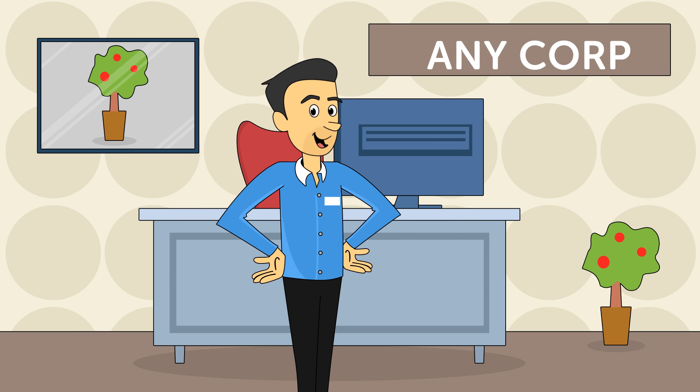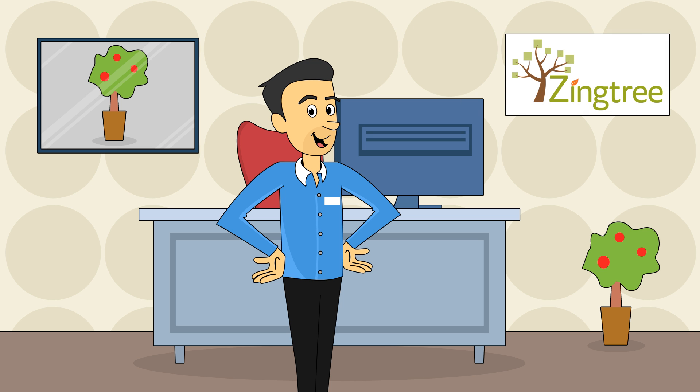This example is based on a true story. Jeff currently handles customer support at Zingtree.